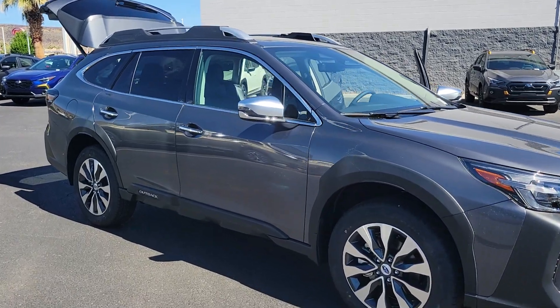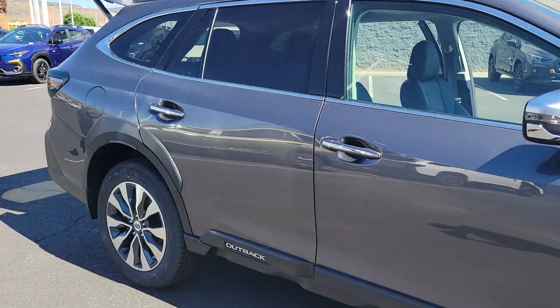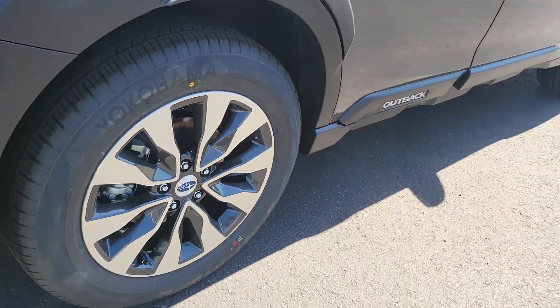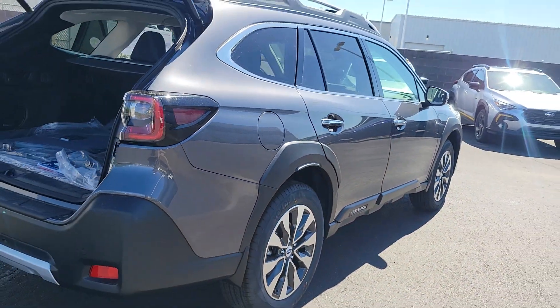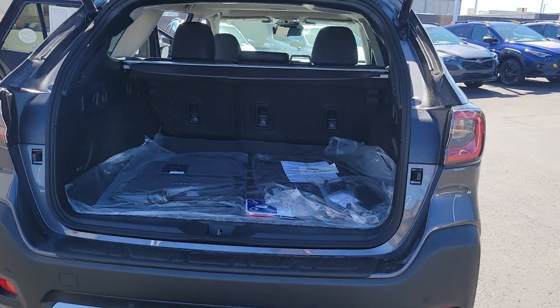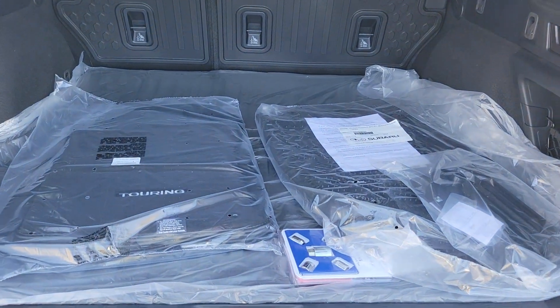You just found the 2024 Subaru Outback. Have a look at this remarkably capable and practical Subaru Outback, the compact SUV with an adventurous spirit. Elevated road clearance, all-wheel drive, and impressive towing capacity help you make the most of every excursion.